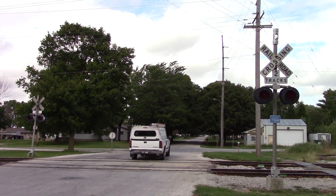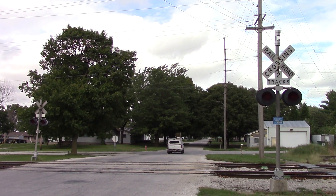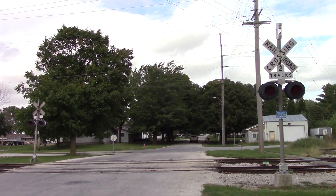This is the Colfax Street grade crossing located on the Toledo Peoria and Western Main Line in Crescent City, Illinois. Here we have two gateless signals, each with incandescent lights and one e-bell. Looking north, we can see the southern signal here.